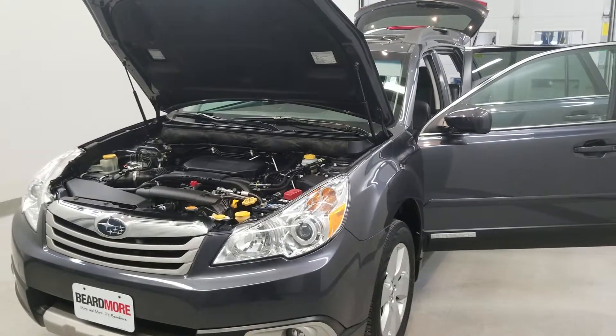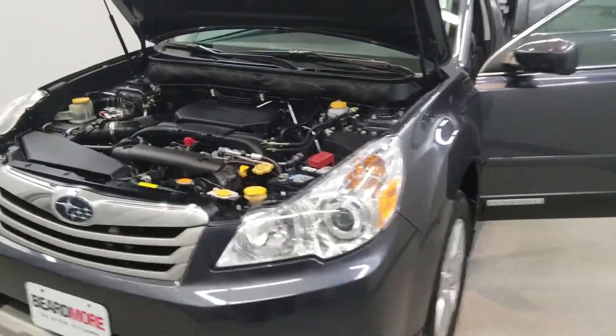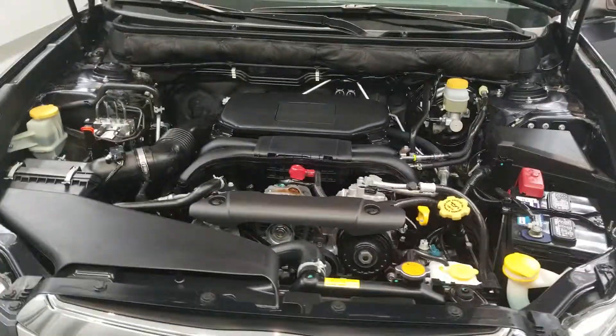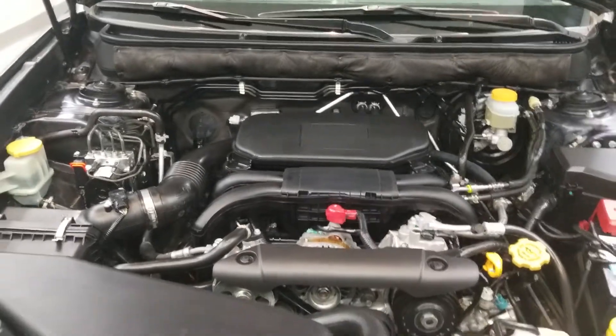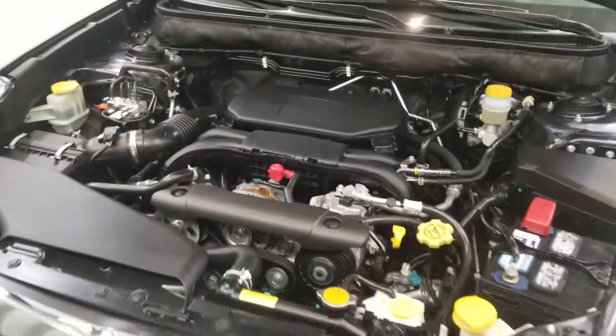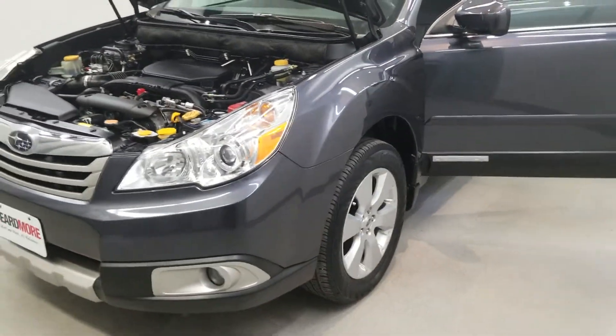This is our 2012 Subaru Outback 2.5i Limited. It is one of our pre-owned certified vehicles, comes equipped with a 2.5 liter four-cylinder single overhead cam 16-valve engine with a CVT Lineartronic transmission. This vehicle is all-wheel drive.